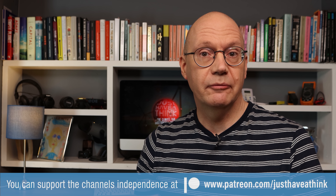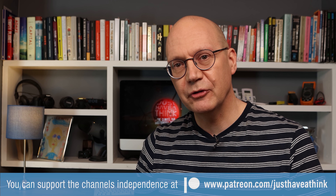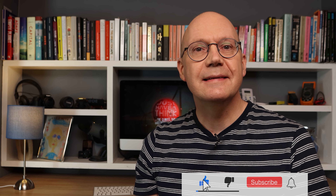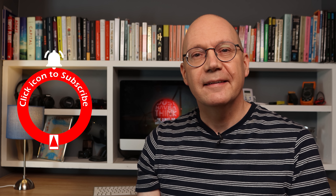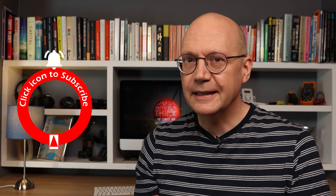You can get involved and get the opportunity to exchange ideas and information, plus watch exclusive monthly news updates and have your say on future programs in monthly content polls by visiting www.patreon.com/justhaveathink. And you can hugely support the channel absolutely for free by subscribing and hitting that like button and notification bell. As always, thanks very much for watching, have a great week and remember to just have a think. See you next week.